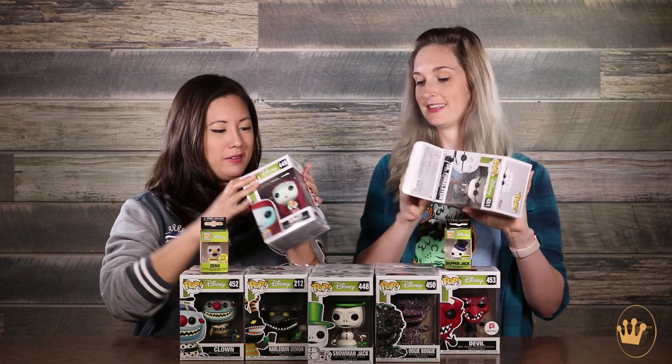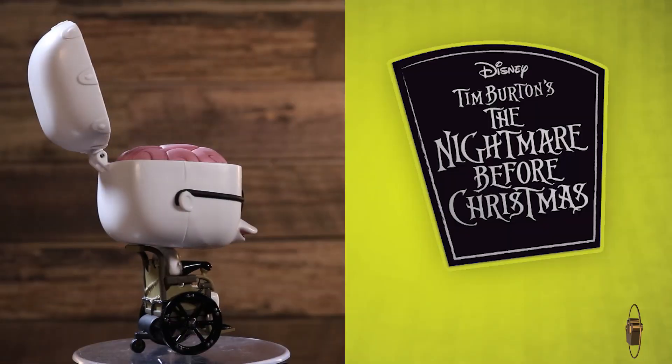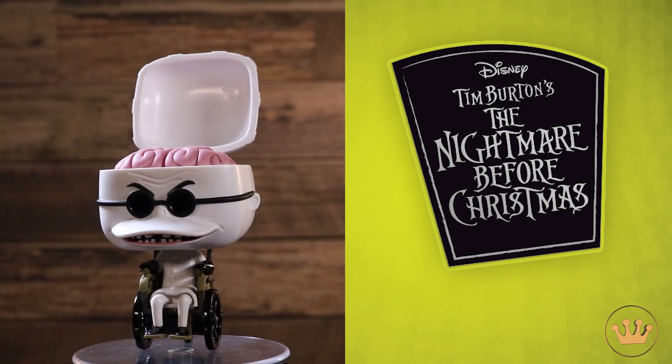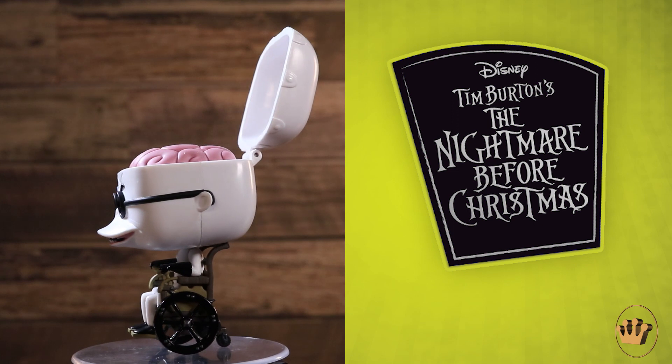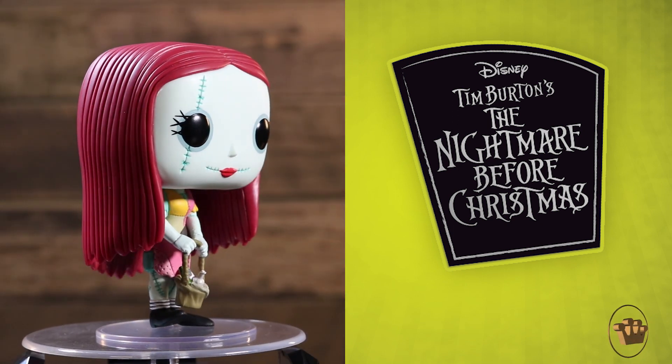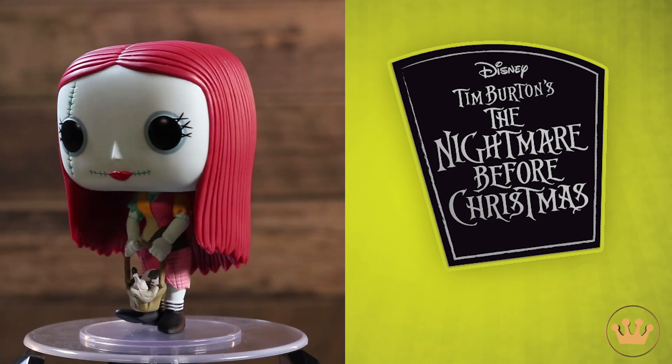I'm gonna start right here with Dr. Finkelstein. Sally here. Okay, so there's a hinge on the back of his head, so I want to see what happens here. Oh my gosh! That is so cool — we've never done anything like that before. He's so creepy. I want to touch it. What if it squished? In this new version of Sally, she is carrying her — yeah, with her poison.